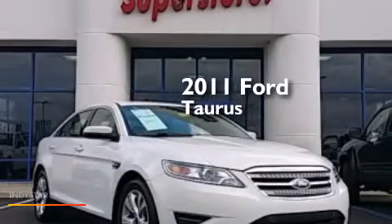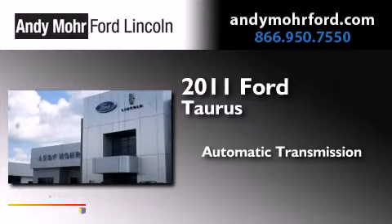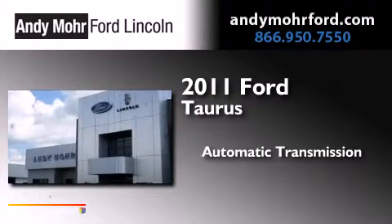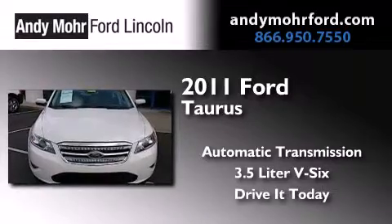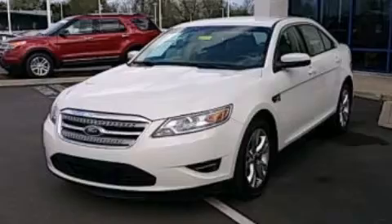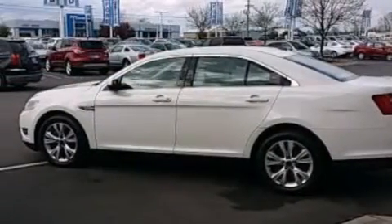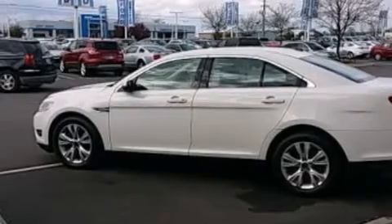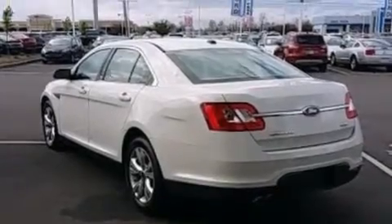This is a 2011 Ford Taurus. This four-door sedan has an automatic transmission and a 3.5-liter V6. Its top features include XM satellite radio, a multi-link rear suspension, traction control and stability control systems, aluminum wheels, and a tire pressure monitoring system.